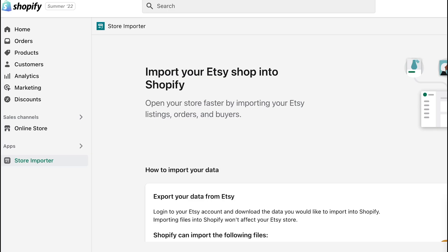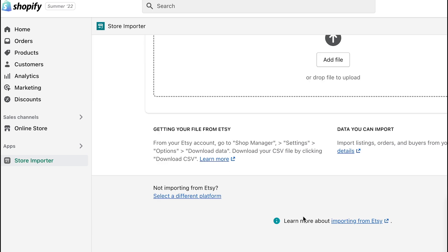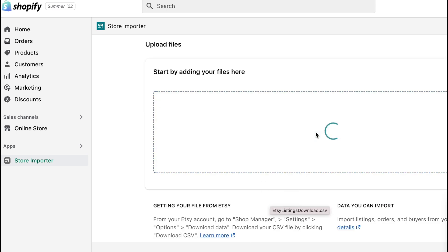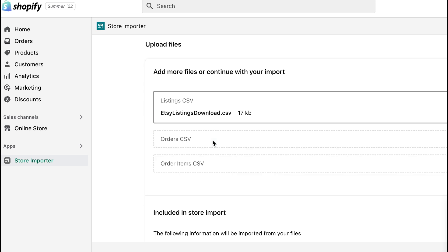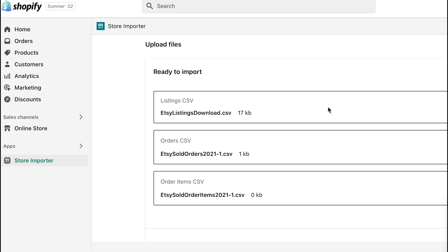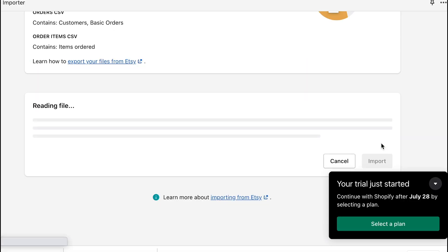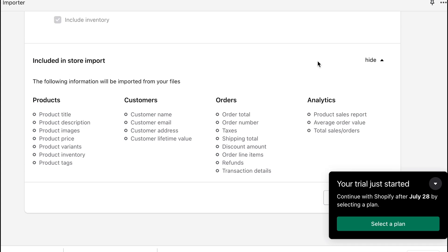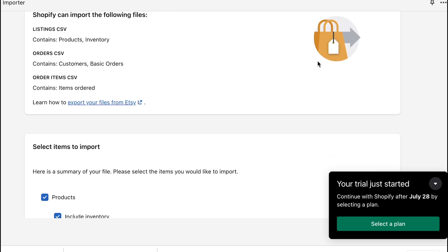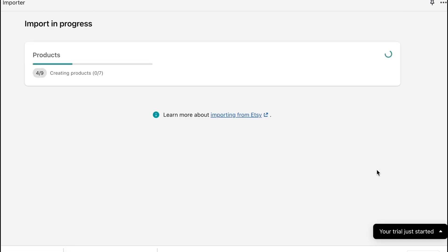Now go back to Shopify and in the upload file section, find the CSV files and drag and drop them directly into this section, or alternatively browse your files on the computer. Once you're done uploading these three files, you'll find that all your products along with the images, descriptions, titles and tags will appear under the product section, and you can find your existing customers, orders and analytics too. Click continue import and it might take a while to finish, but it will let you know when the import for each section is complete.